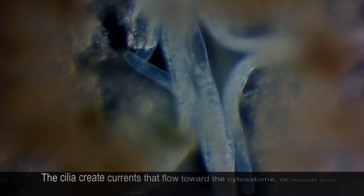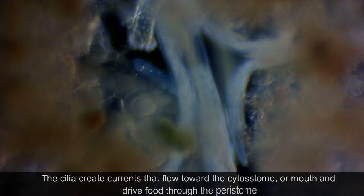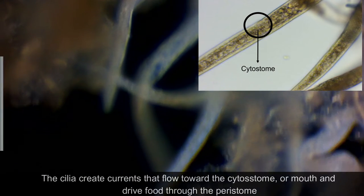The cilia create currents that flow towards the cytostome, or mouth, and drive food through the peristome.